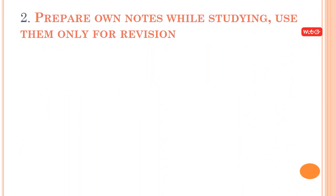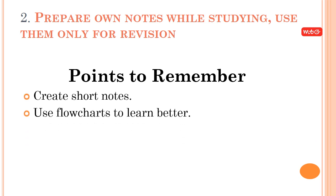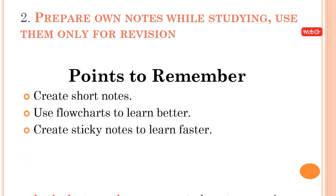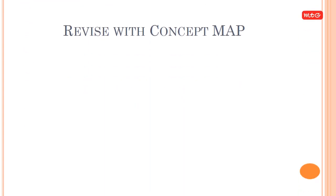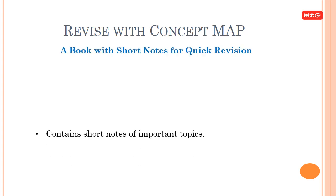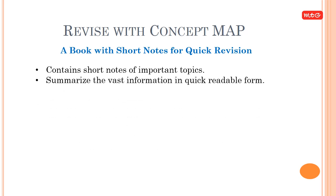Tip 2: Prepare your own notes while studying. Use them only for revision. Create short notes, points to remember, and flowcharts to learn better. Create sticky notes to learn faster. In the last month, use your own study notes to revise and recall. Recommended: 'Revise with Concept Map' — a book with short notes for quick revision, covering complete Class 11 and 12 syllabus and summarizing vast information in a quick, readable form.